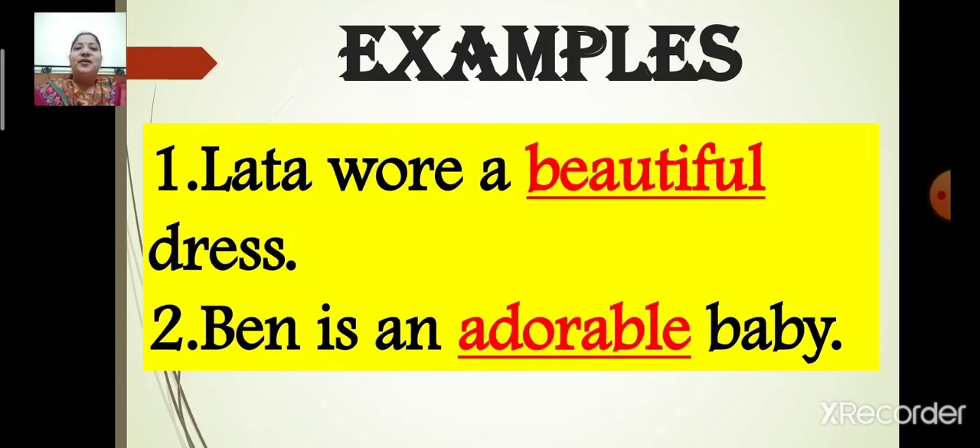Number two: Ben is an adorable baby. The noun is baby. The baby is adorable, so the adjective in this sentence is adorable.